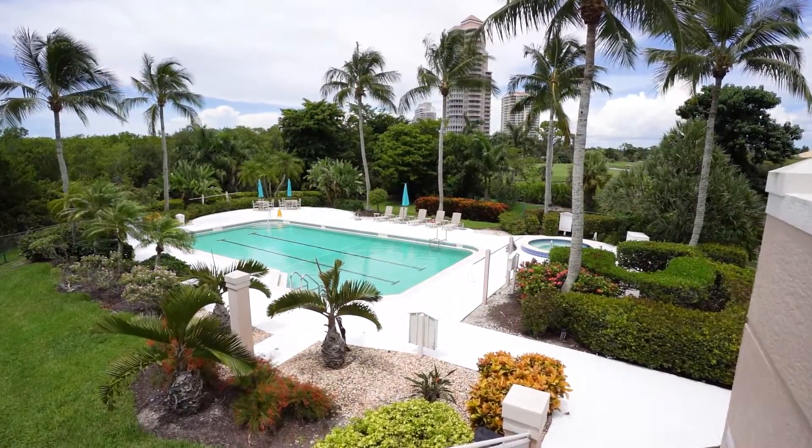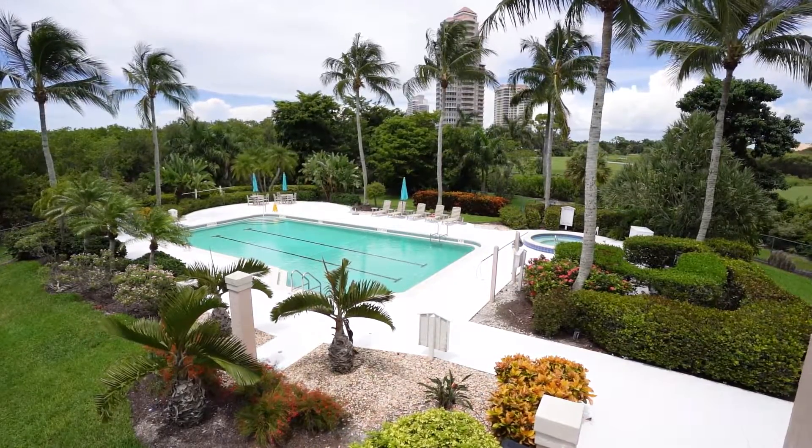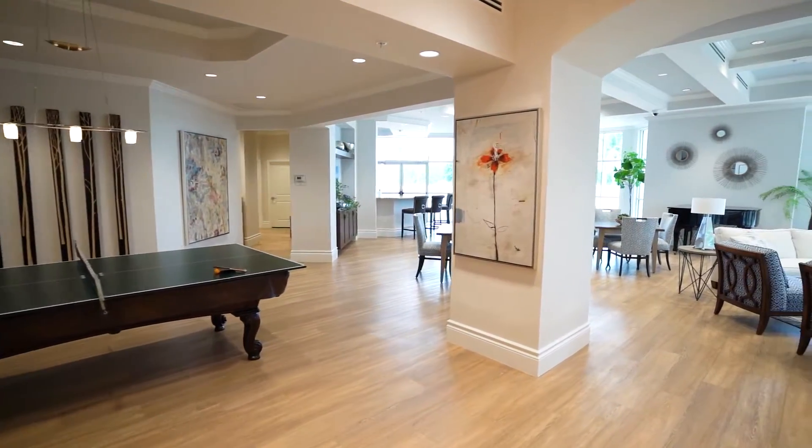Bay View Tower One offers its residents a serene pool and spa nestled between natural preserves, a spacious fitness center and community room, all overseen by on-site management.